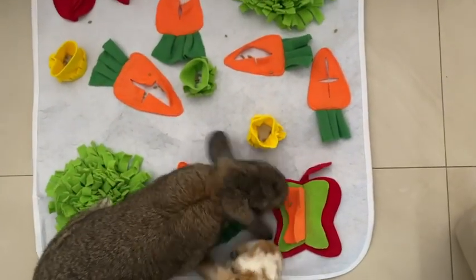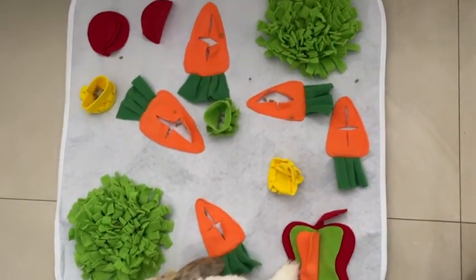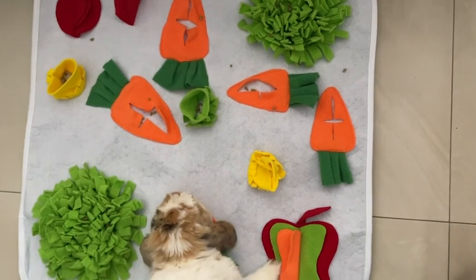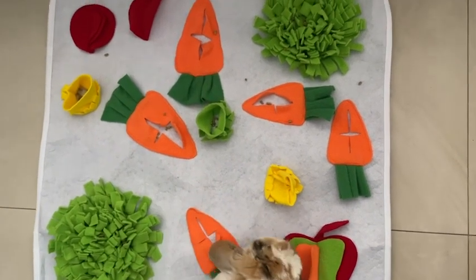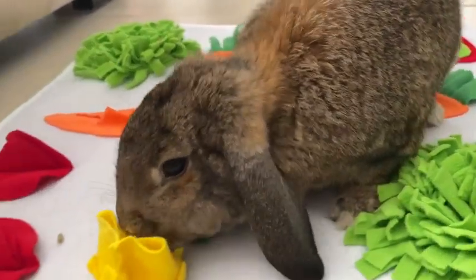The first time they used this they were a little confused because it wasn't easy. But that was great because quickly they realized that this is a game, it's difficult, and so this keeps them occupied for a good while, which I love.